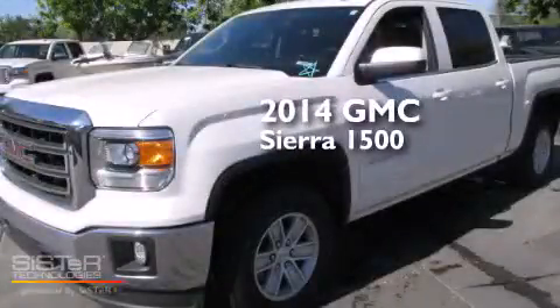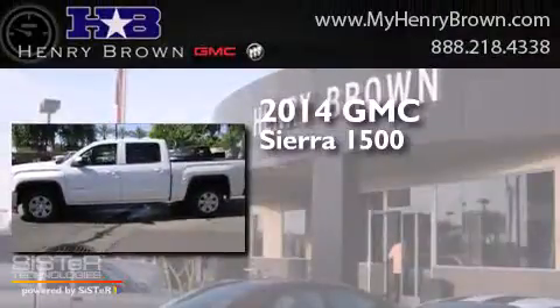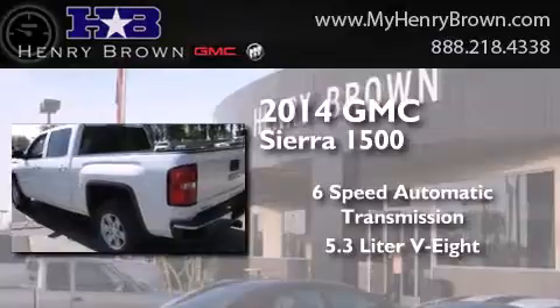This is a 2014 GMC Sierra 1500. This truck has a six-speed automatic transmission and a 5.3-liter V8.